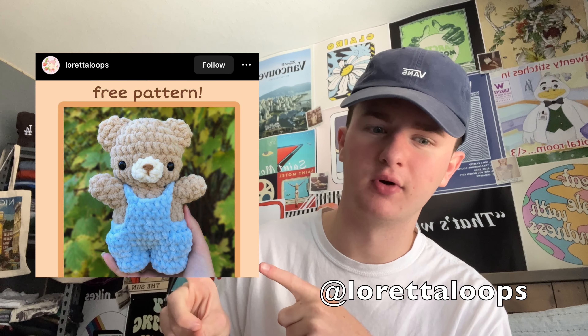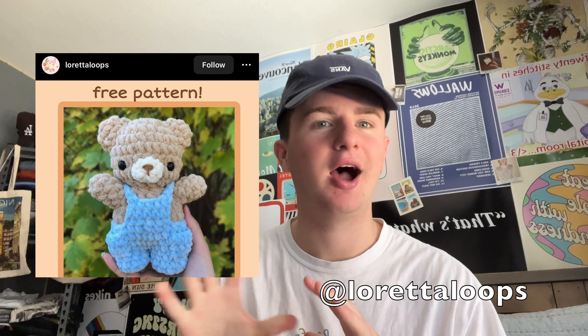Our first pattern is a bit of a bigger one. It is for a big penguin by Atmehein. If you look at it, it's adorable — I've made it a ton and brought it to a ton of markets. On a similar note, we have the bear with overalls by Loretta Loops. I just think it's so adorable, and anything with clothes is automatically 10 times cuter. It's kind of like the perfect cuddly little size.